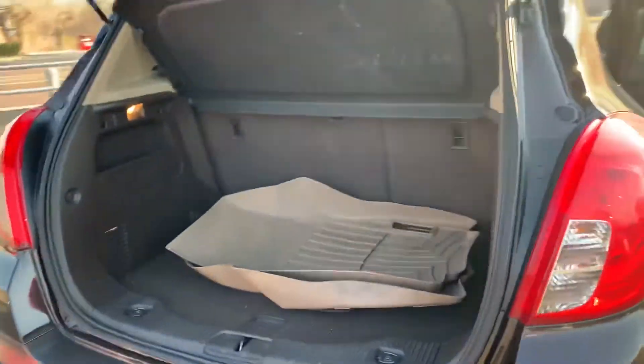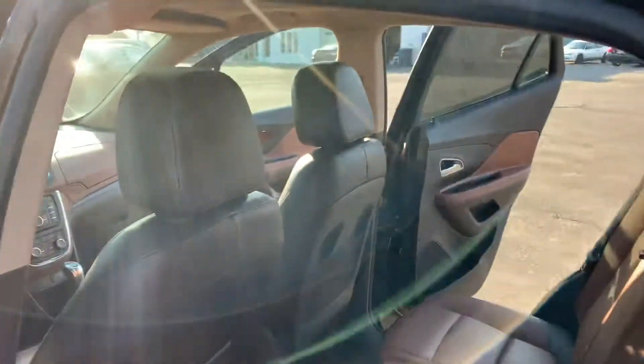We've got the nice clean trunk with the WeatherTech floor mats, all four tires in good condition — nice and clean.